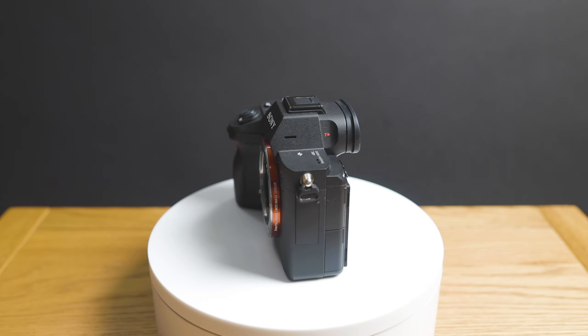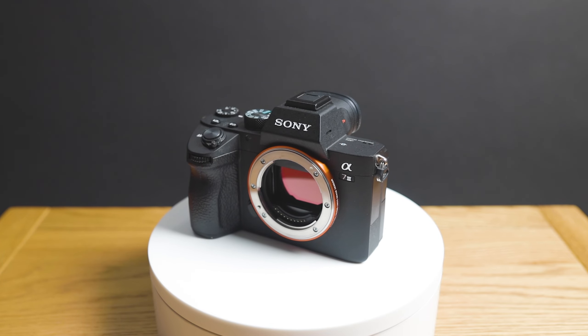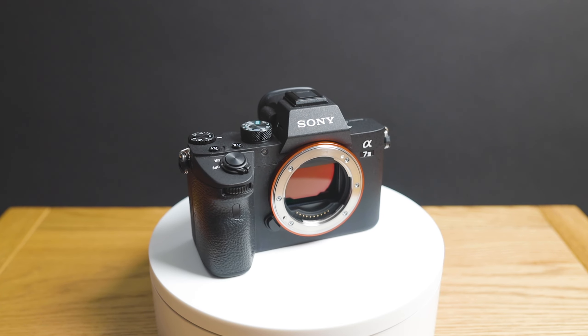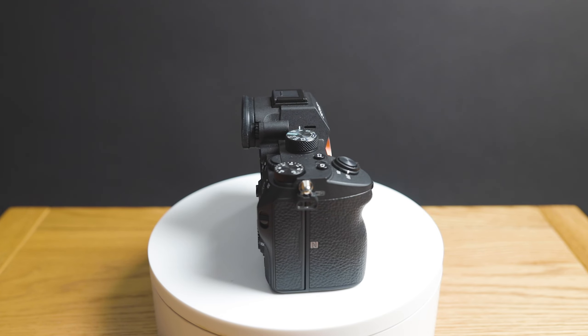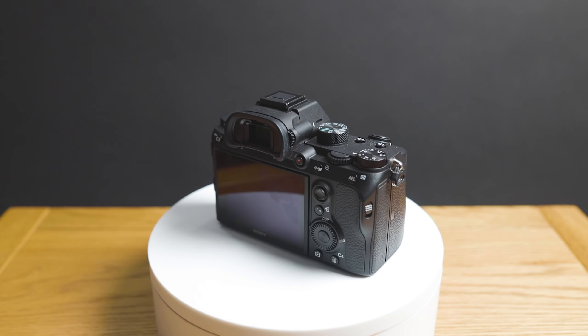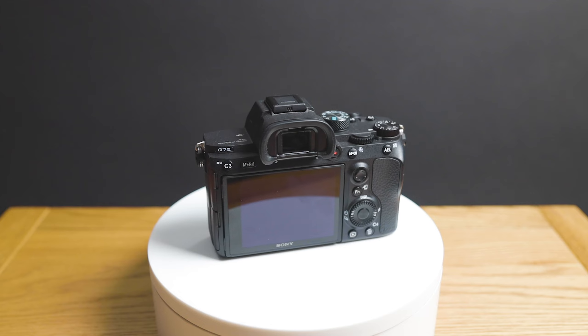Because Sony doesn't have a particular release month, I personally think they're going to release the A7IV before the summer sales — maybe May or June of this year. That gives it enough time to build hype after the release of the Sony Alpha 1, which only came out a few weeks ago in January. So if I had to pin a date, I'd say May or June, just before the summer sales.